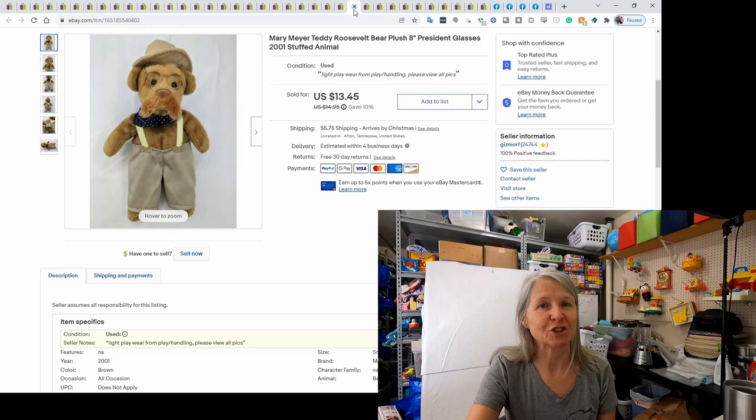This was Mary Meyer. When I showed it, it didn't click with me that this was a teddy bear designed to look like Teddy Roosevelt. He sold for $13.45 — very cute, look at those glasses.